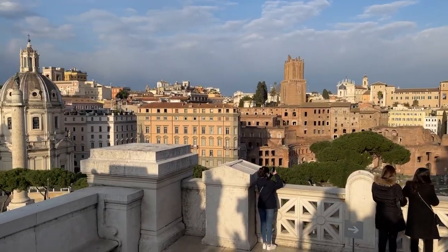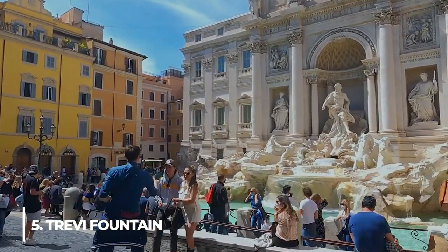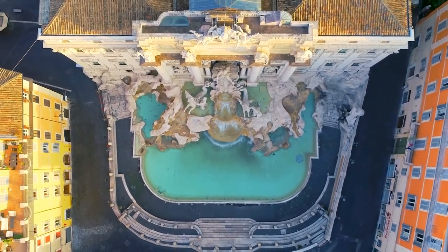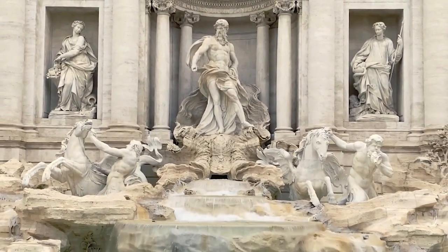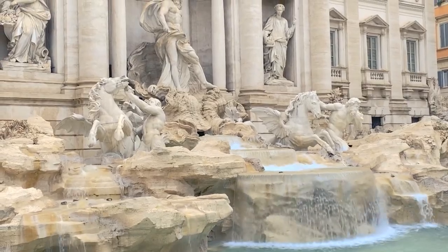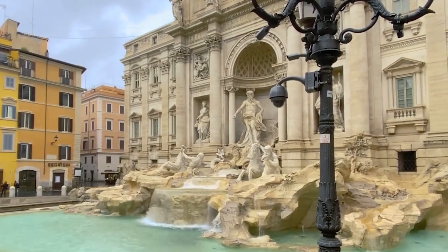Number 5: Trevi Fountain. This 17th-century masterpiece is one of the city's most visited sites. Dropping one penny into the Trevi Fountain — the Fontana di Trevi — is thought to guarantee your return to Rome. Agrippa, the 1st-century BC art patron, built the aqueduct to supply water to his baths. Niccolò Salvi erected the fountain for Pope Clement XII between 1732 and 1751, against the rear wall of the Duke of Poli's Palace.